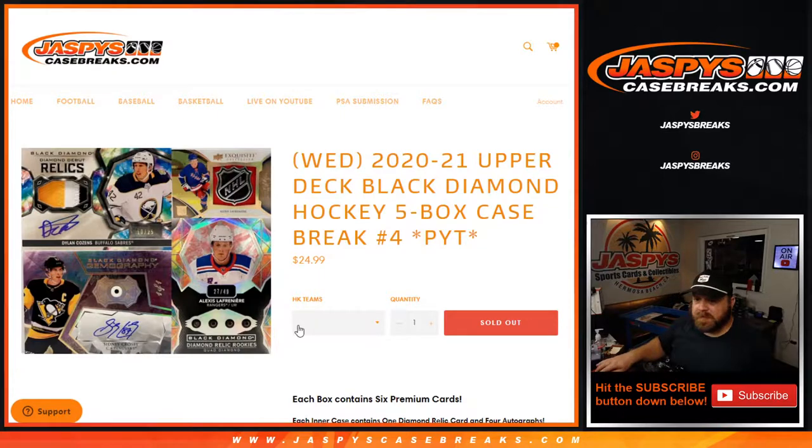Hi everyone, Sean with jaspyscasebreaks.com here doing 2020-2021 Upper Deck Black Diamond Hockey five box case break, pick your team number four. Just released yesterday, really nice looking stuff. Looking for a quad diamond, shield autos, ridiculous one-of-ones, and everything else in between. Pick your team, sold out, straight up, no fillers on this one.